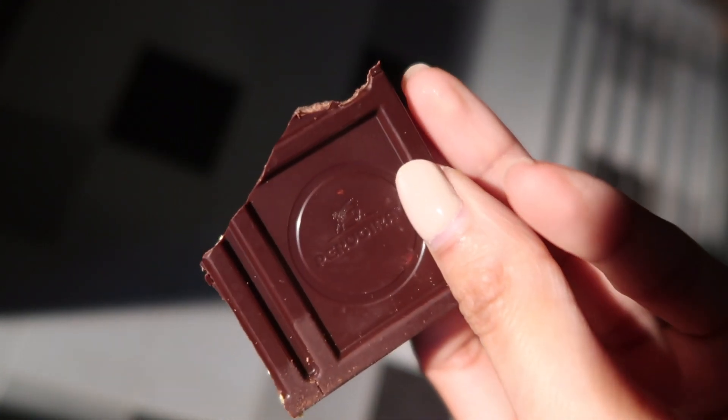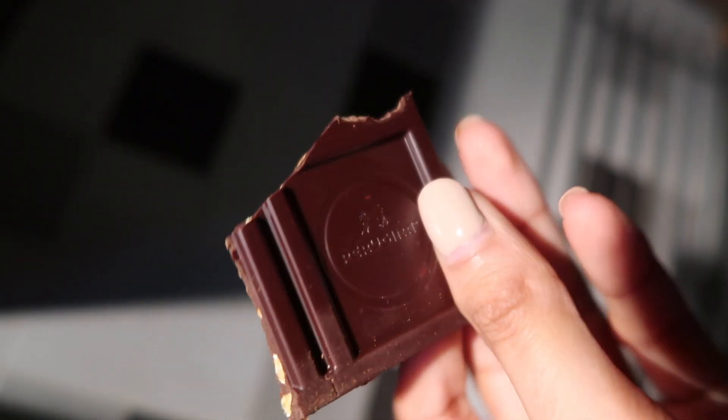Dark chocolate is a great thing to have at night. It calms you down and it is an amazing antioxidant.